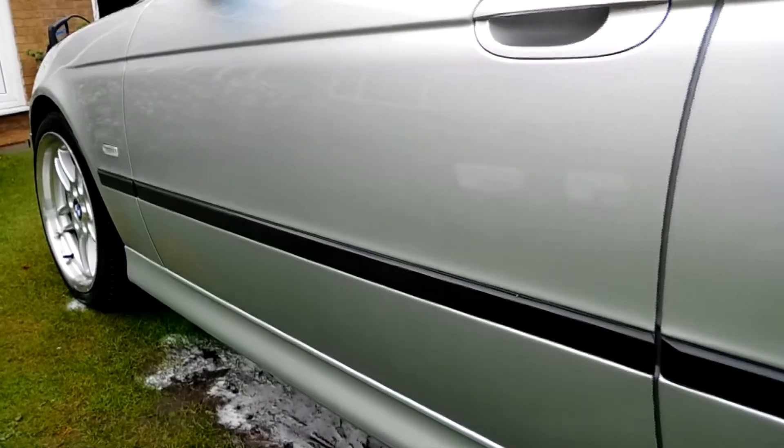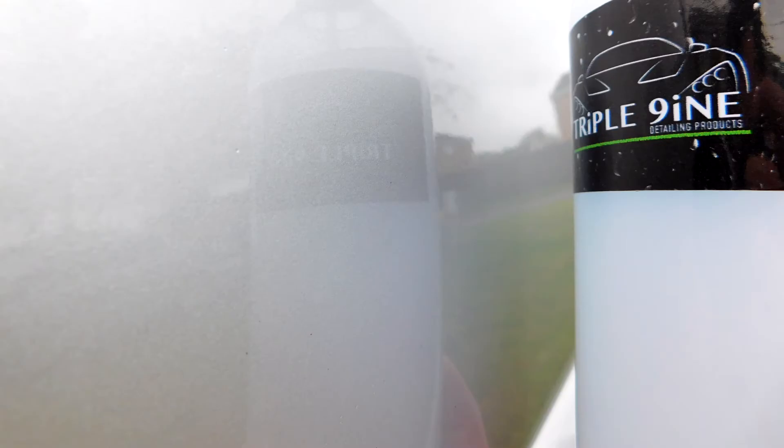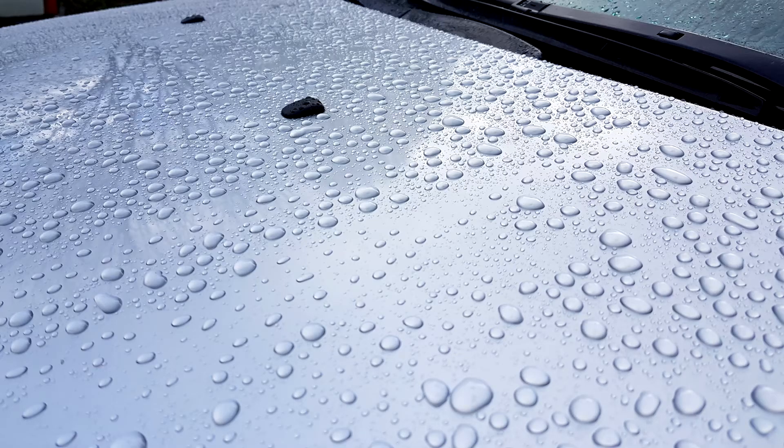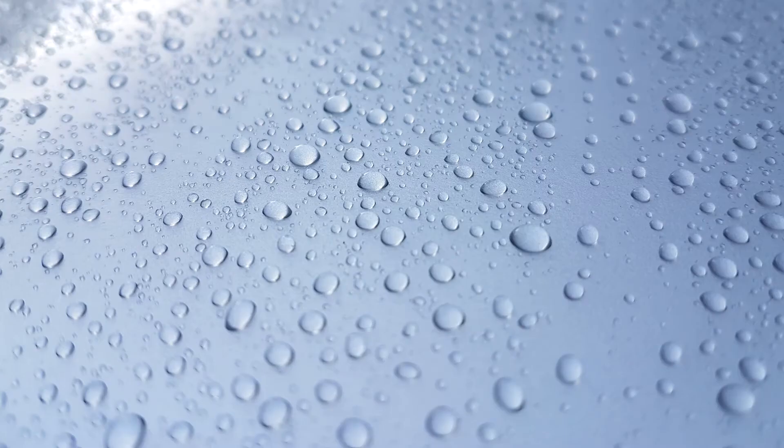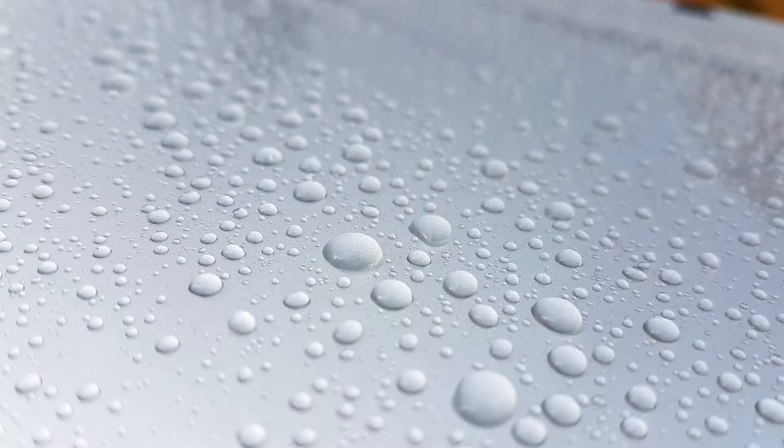Durability-wise, I typically, like most, will use a Quick Detailer as a maintenance top-up. My car's had it on for eight days at this point and the water's still beading really well and rolling up the bonnet once you get to around 40–50 miles an hour. So durability's there as well. All in all, it ticks enough boxes for me to be comfortable in saying yes, I could recommend it. If you want a new Quick Detailer or you want to try it, I'll put the links below — buy it, you won't be disappointed. It's nice as a product to have in your collection, but also because you're supporting these smaller firms.